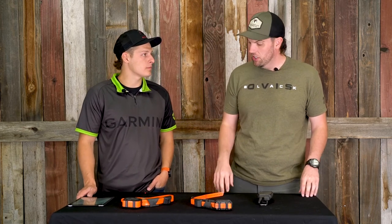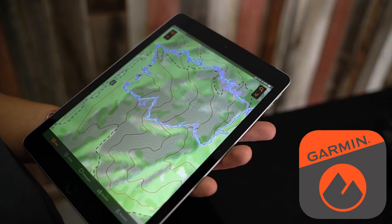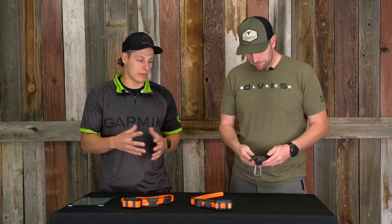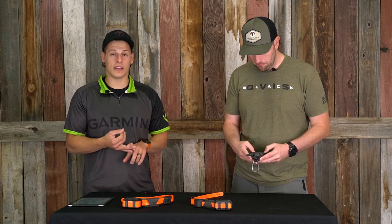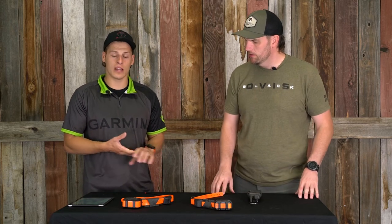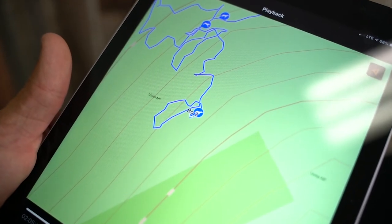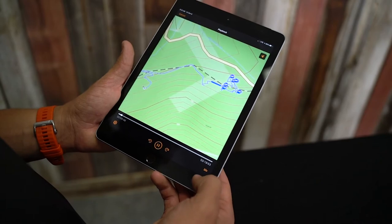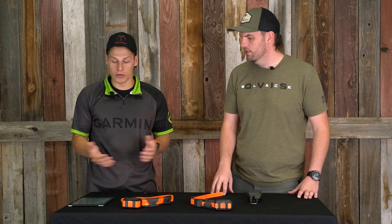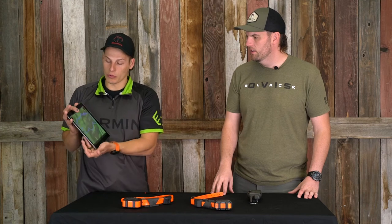One of the cool things Garmin launched with the 200 is compatibility with the Explore app. When you're out hunting with your dog paired to the 200 and wearing a collar, it tracks the dog's distance, elevation, speed, and how many times the dog has been on point or treed an animal — it drops an icon for each event. You can then go back in the Explore app and replay the entire hunt from start to finish, seeing exactly where the dog went on point, how it got there, and how fast it was running.